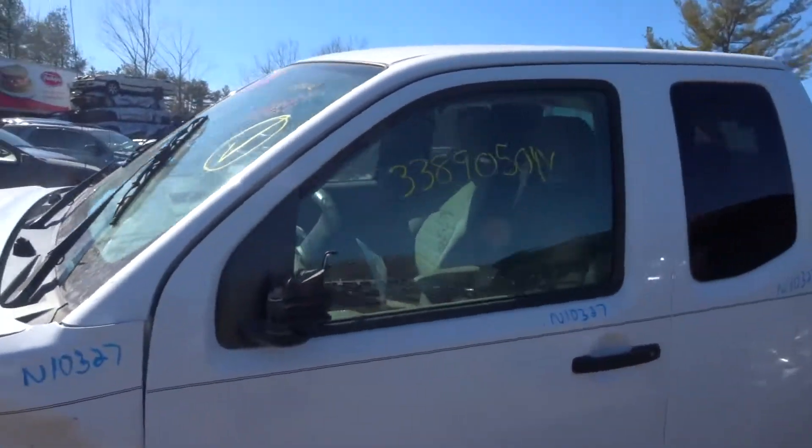Got a left front door. Got a left rear door. Got the extra cab.